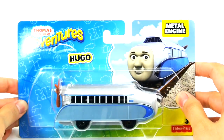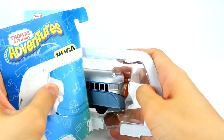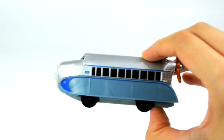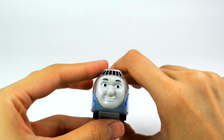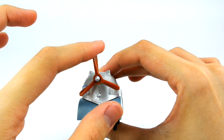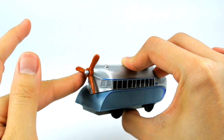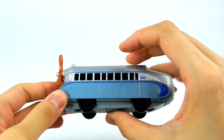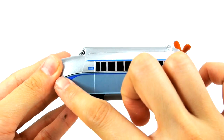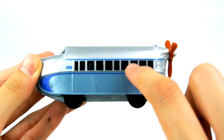Let's open it up. Hugo is painted silver with a two-tone blue strip beneath his windows and a thin blue stripe above them.